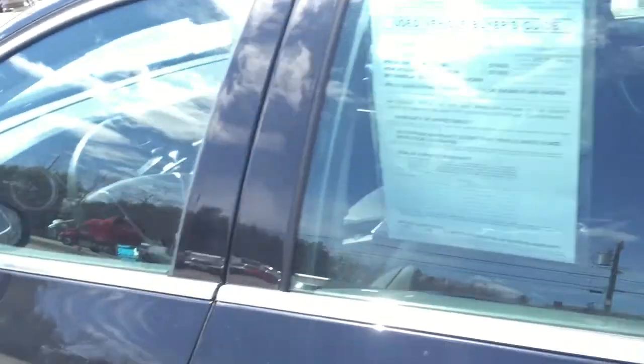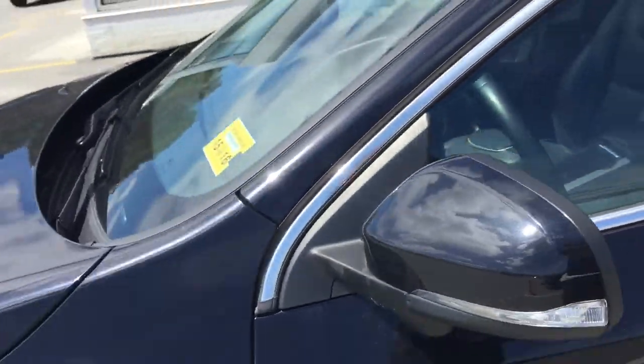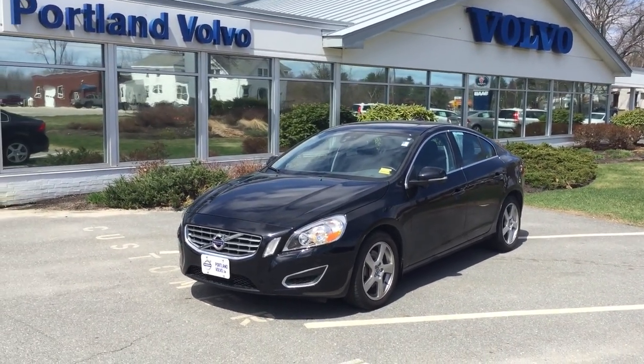It does have the BLIS, which is the blind spot information system. There are cameras underneath the mirrors that read if there is a car in your blind spot. So, a very quick look at the 2012 Volvo S60 T5 here at Volvo.